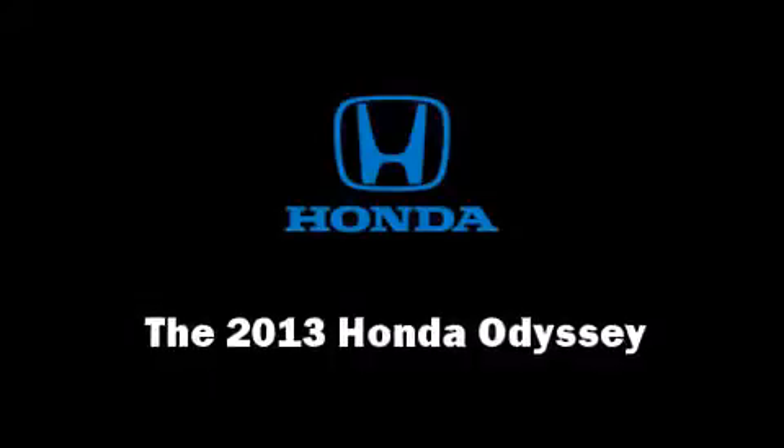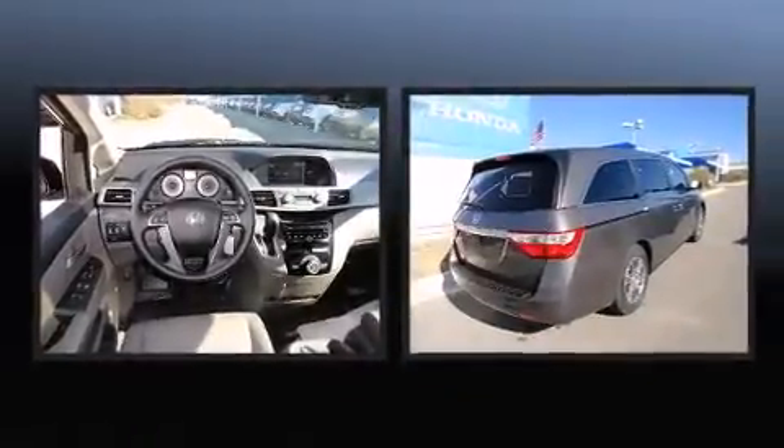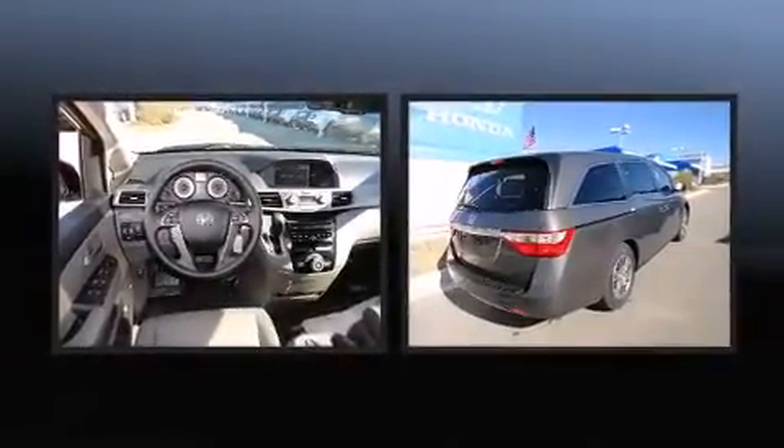Climb inside the 2013 Honda Odyssey. Under the hood, you'll find a six-cylinder engine with more than 230 horsepower, providing a smooth and predictable driving experience.